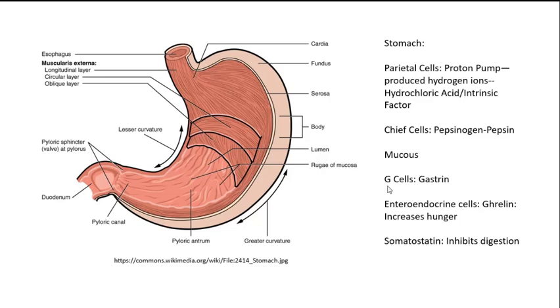There's a hormone secreted by the G cells called gastrin, and gastrin is the hormone that promotes gastric secretions. The enteroendocrine cells secrete ghrelin, which is an important hormone because it increases hunger — so if you haven't eaten for a while, ghrelin secretion increases. They also secrete somatostatin, another hormone that inhibits digestion.